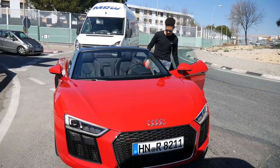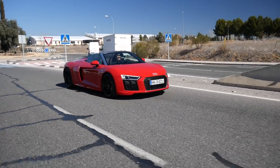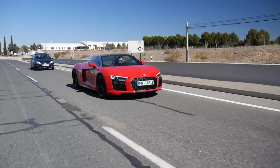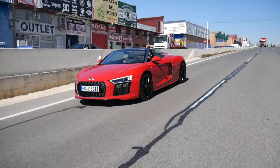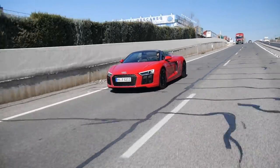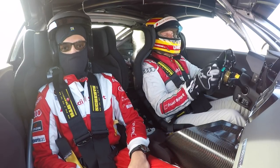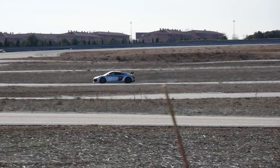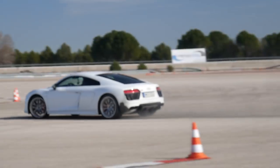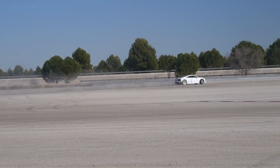I also had a brief go in the Spyder. On the road it makes you feel a lot more special thanks to that high-definition V10 soundtrack and, in my opinion, those drop-dead gorgeous looks. It also rides better thanks to those thicker sidewall, smaller rims - but then it could be the smooth Spanish roads masking that. Then later on, I got to ride shotgun in the R8 LMS GT4 car, which was a huge thrill. And then eventually they let me loose in the RWS on what appears to be a huge car park with some cones, so I just did a load of skids.